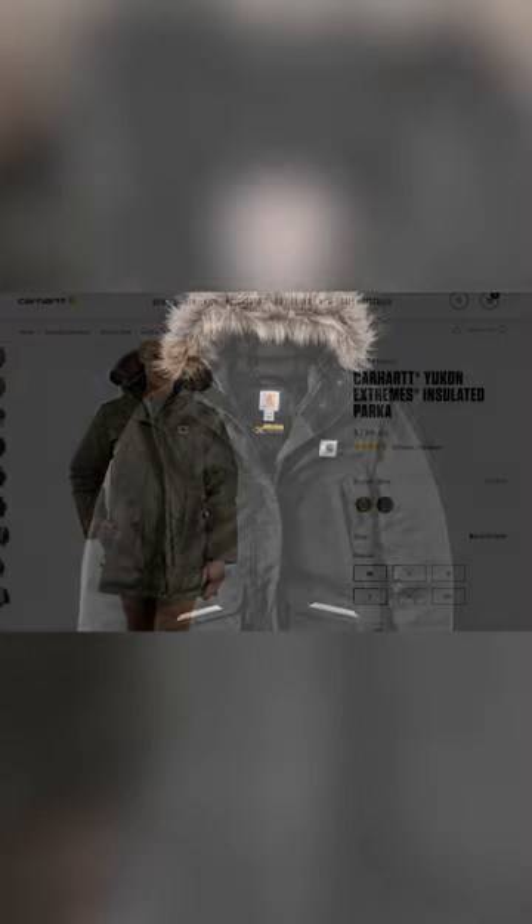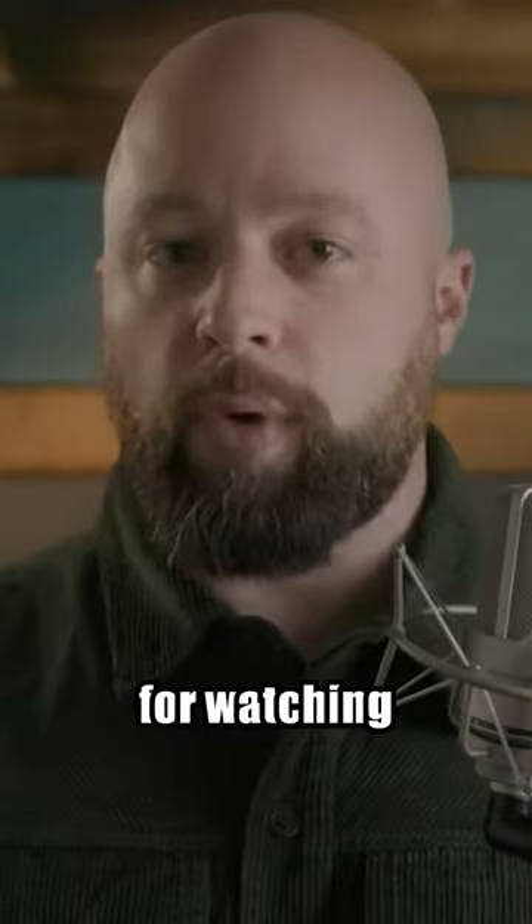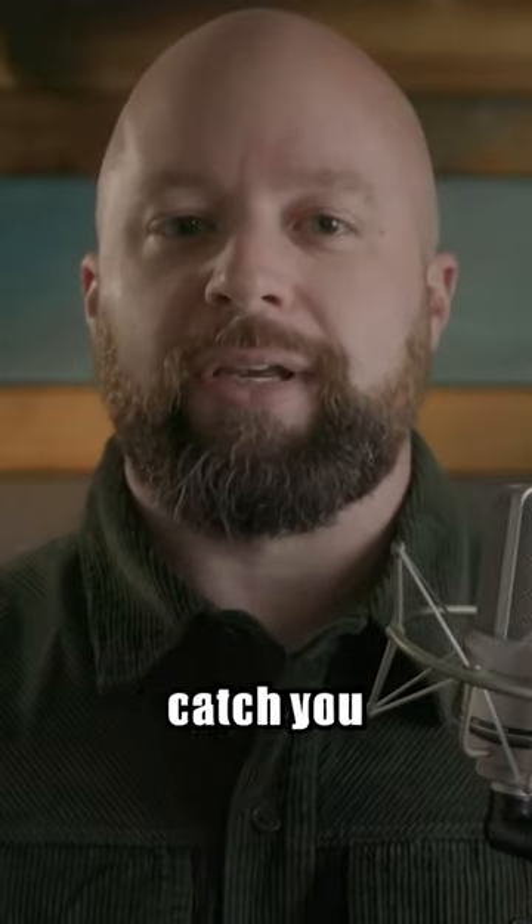This is the warmest jacket that Carhartt offers, and it's packed with features of parkas twice its price. Thank you so much for watching, really appreciate it, and I'll catch you next time.